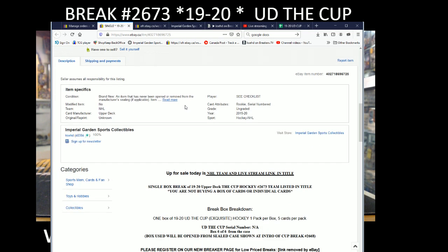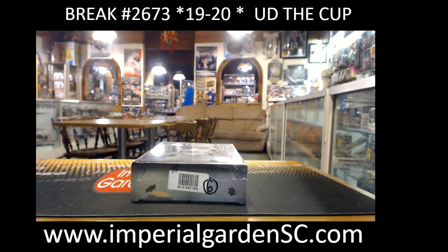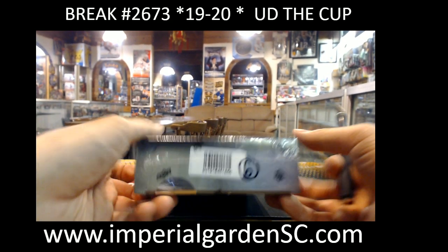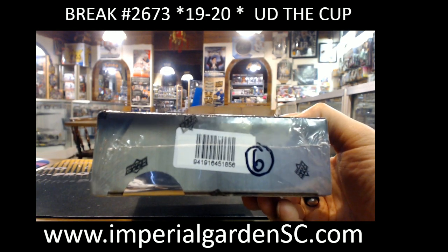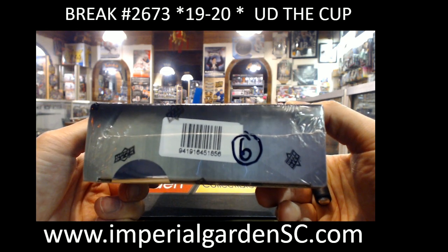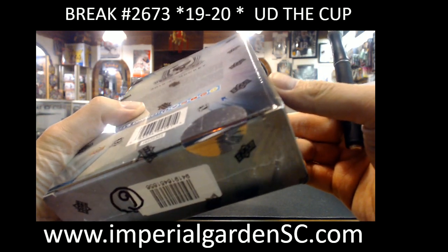And 2673. This is box 6 of 6 from our 6-box case for anyone that was in Break 2668 — love that link posted below. This is the last box from the case and first box of a new case tomorrow night. So 9-4-1-9-1-6-4-5-1-8-5-6. That's box 6 of 6.